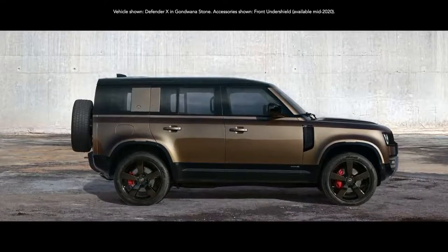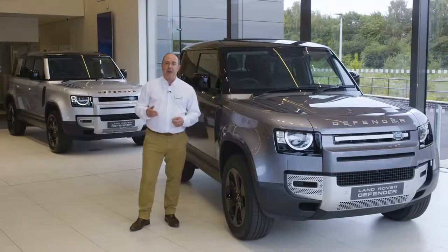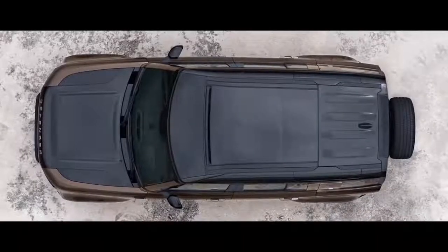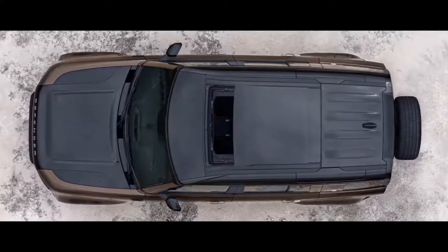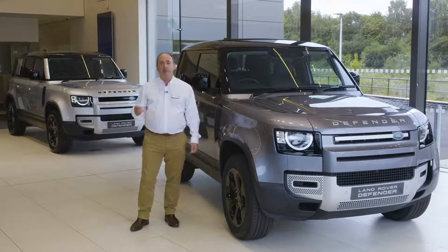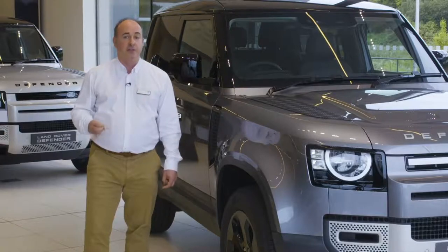Range-topping X takes the power, capability, and technology to the max: a 700-watt 14-speaker Meridian stereo, head-up display, black contrast roof and bonnet, enhanced brakes with orange brake calipers, a configurable terrain response system to let the driver dial up and save their personalised traction control programme, and an electronic active differential to ensure power is always delivered with control and precision. With a raft of customisable options and accessories, do check out the Land Rover online configurator for the full selection.